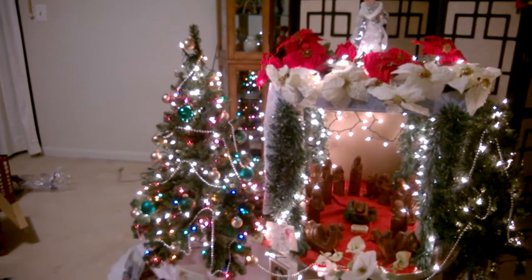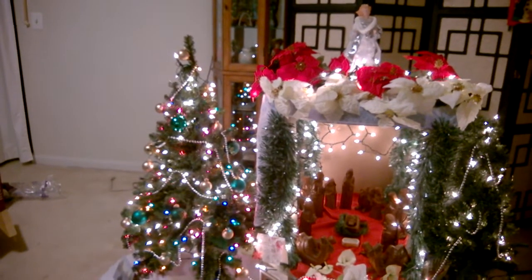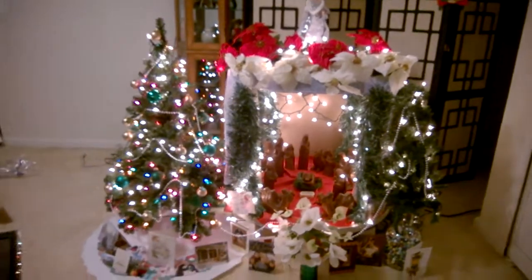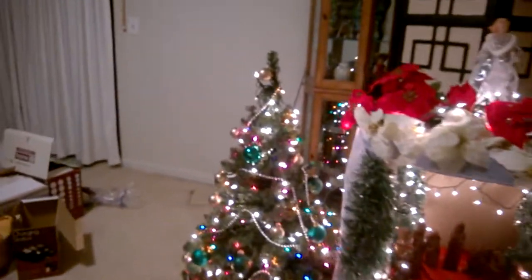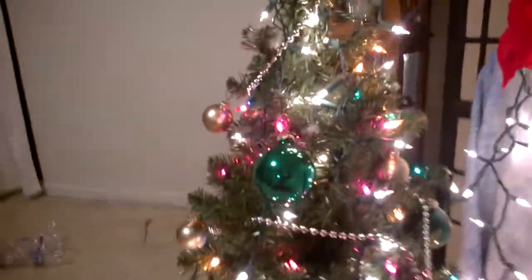Hello and welcome to another episode of This, That and the Other. It's Christmas Eve 2014 and this is a Christmas tree manger scene overview. I'm going to get close to it now — give a close-up of what it looks like. First, the Christmas tree, and I left the top on the way down to the bottom.